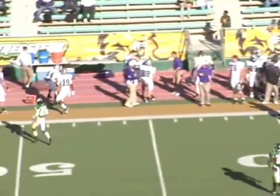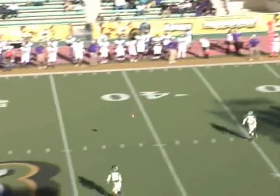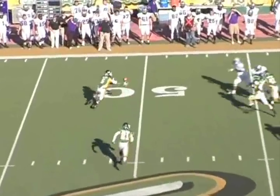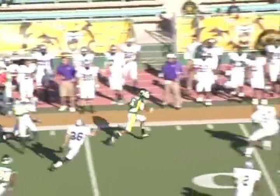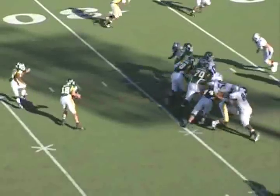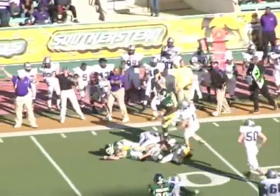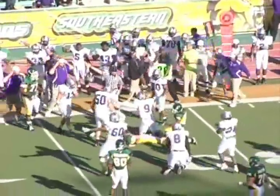We get pressure on the quarterback, he throws the ball out of bounds, and we get them to punt the football again. Chris picks the ball up on the bounce and gets about a 10-yard return, setting our offense up inside the 40-yard line. We come down and try a little option pitch, pitch it on the ground, and they recover the ball. We lose field position there.